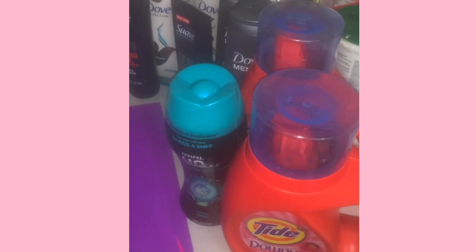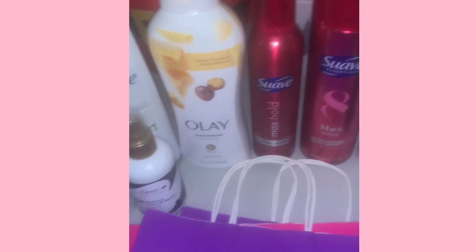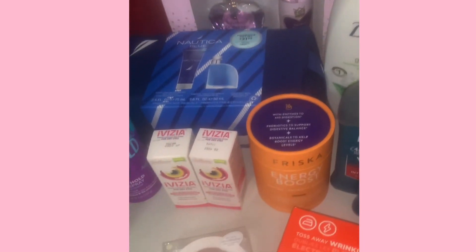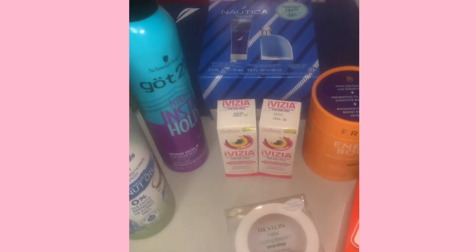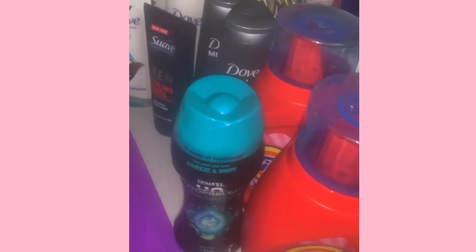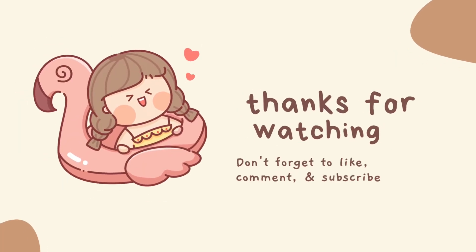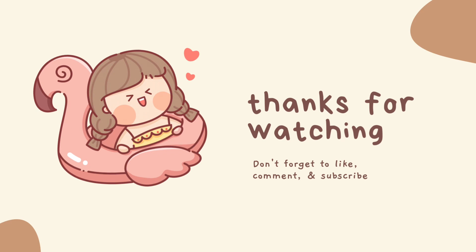Here's a shot of everything — all the laundry products, all the Dove, the Suave, the bags, the gift sets, the hair color. Just really amazing deals with that Fetch offer this week. Good to see you, thank you!